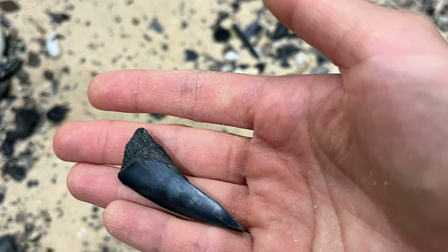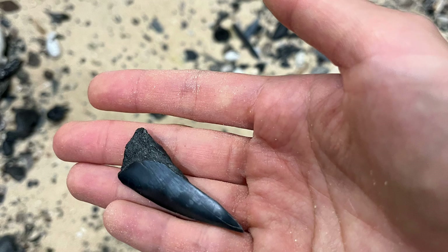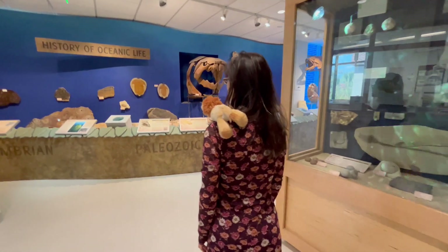Look, I found a shark's tooth! How do you know that's a shark's tooth? I'm looking at the sign and this shape resembles the shark teeth. Oh, I guess you're right — can I have it? Nope, finders keepers! But we can keep walking and see what else is in this museum.